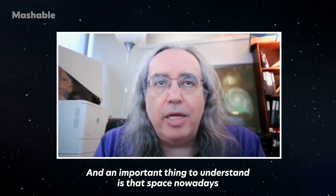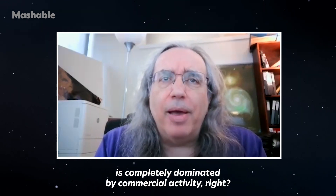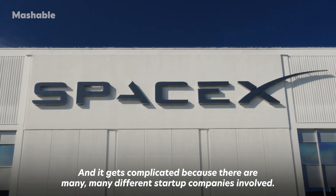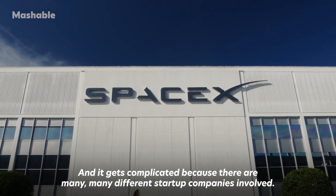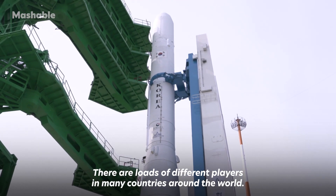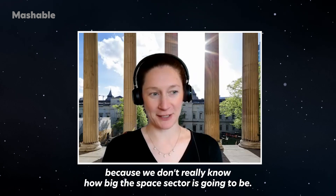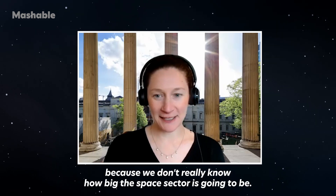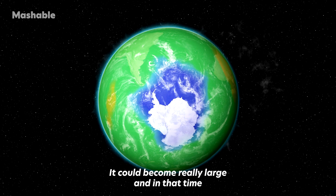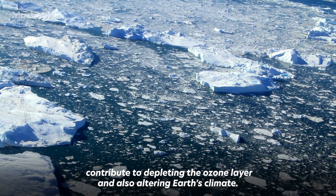The important thing to understand is that space nowadays is completely dominated by commercial activity — science is only a tiny part of it. And it gets complicated because there are many different startup companies involved, with loads of different players in many countries around the world. This is our biggest concern as environmental scientists, because we don't really know how big the space sector is going to be. It could become really large and in that time contribute to depleting the ozone layer and also altering Earth's climate.